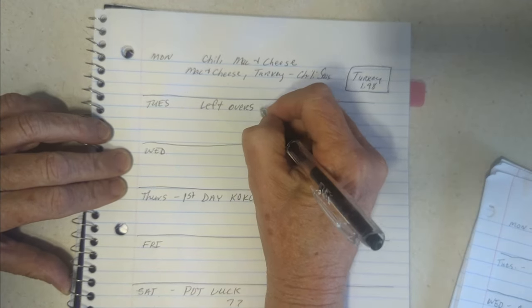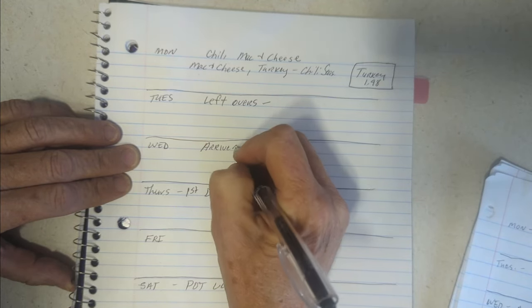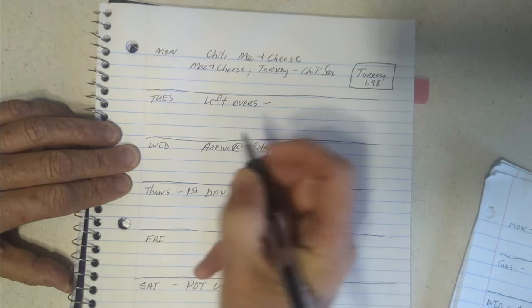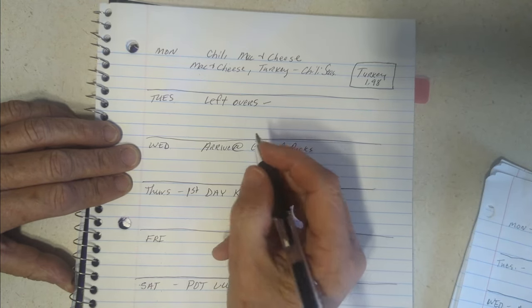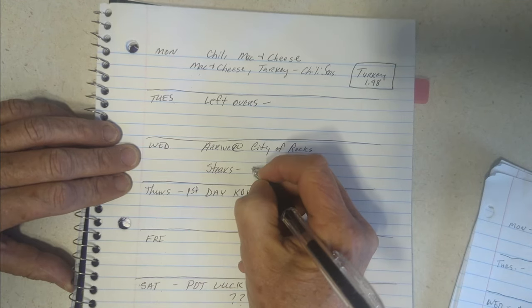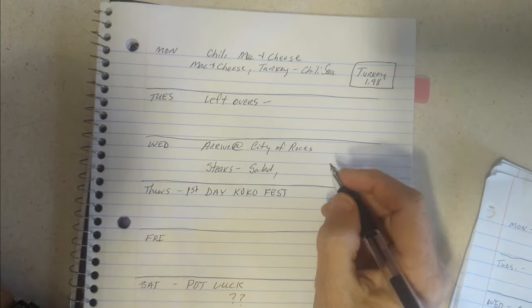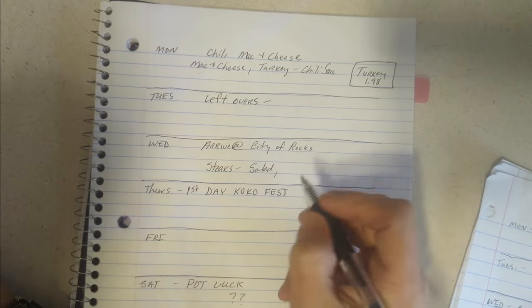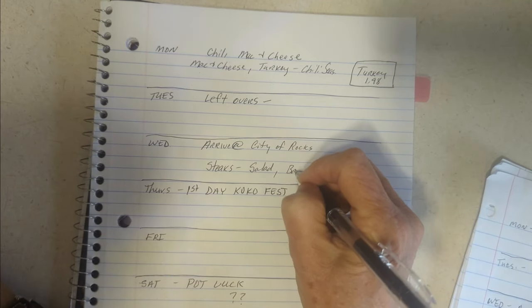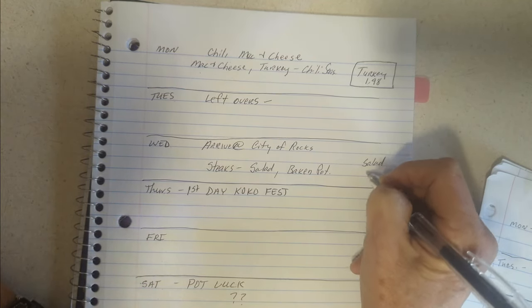Wednesday we arrive at City of Rocks, and someone is providing us steaks that night so we're going to have steaks. I'm going to bring the salad and we'll make baked potatoes. I've finally gone through those ten pounds of potatoes so I need to buy more. So Wednesday: steaks, salad, and baked potatoes. I need to buy potatoes and salad.